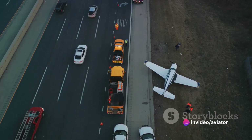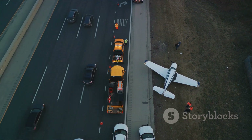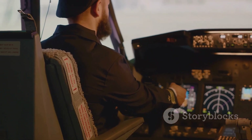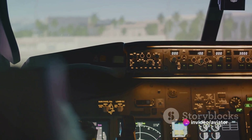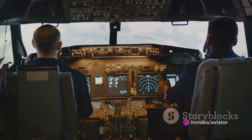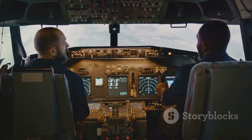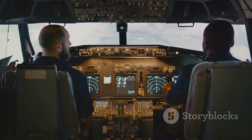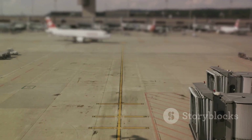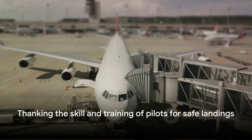One need only recall incidents like Flair Airlines Flight FLE-501 to understand the gravity of these risks. To mitigate these dangers, pilots undergo rigorous training — often using flight simulators to replicate various landing scenarios. Modern aircraft also come equipped with technological aids like radio altimeters and visual approach slope indicator systems to help pilots judge the right timing for the flare. Remember, the landing flare is not just about achieving a smooth landing — it's about ensuring the safety of all those aboard.